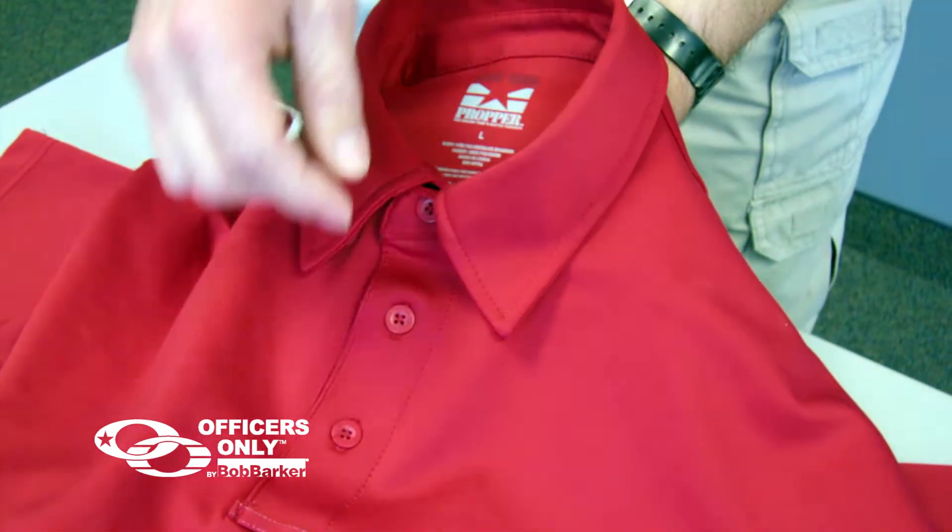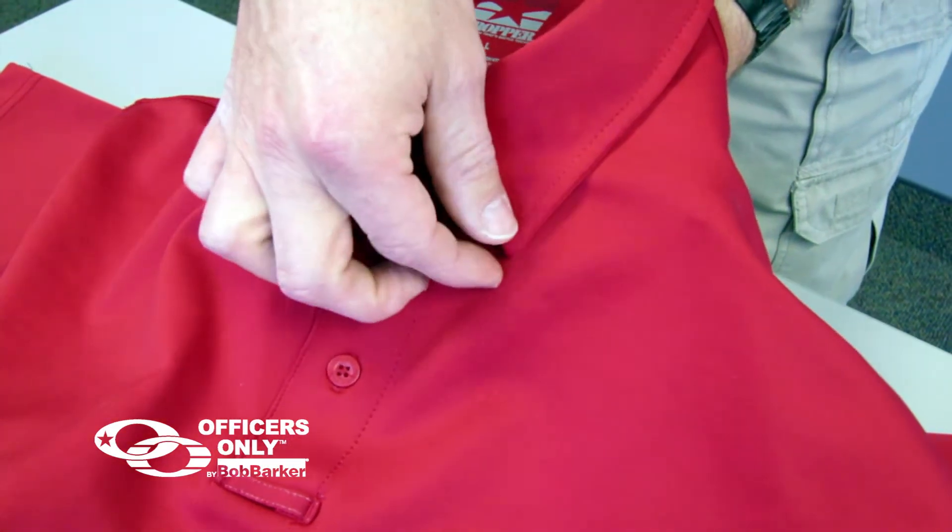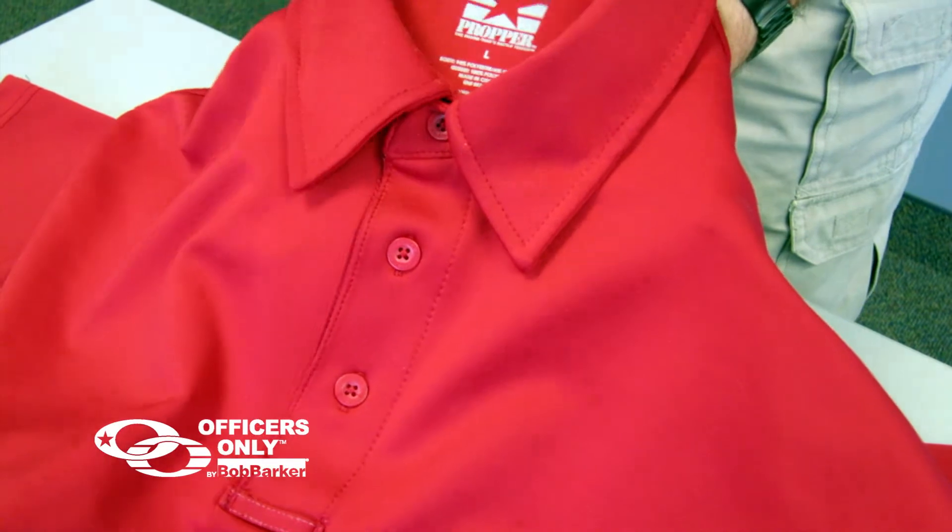I'd like to point out the collar — it's a button-down collar. Traditional collars will curl up, but this is a very professional collar that won't do that.